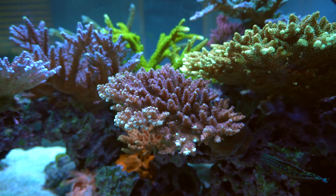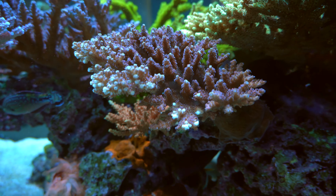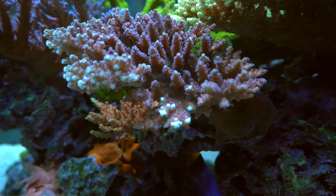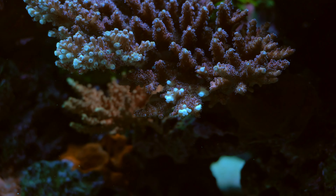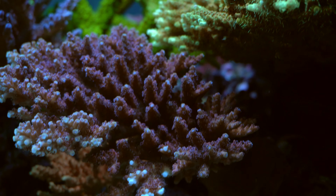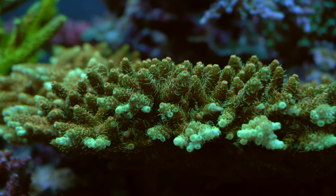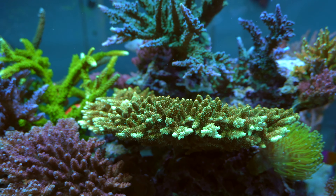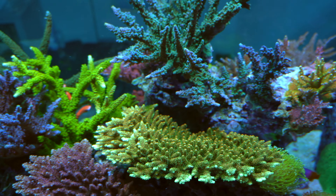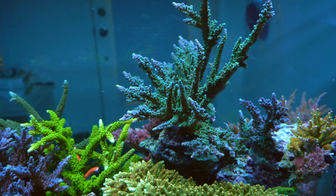Let's take a look at the right side here. This section is getting the most flow — I think this section has the strongest flow. As you can see the size of the colonies, you can tell those are the fastest growers. This is the Pink Cadillac here and it's grown really big.